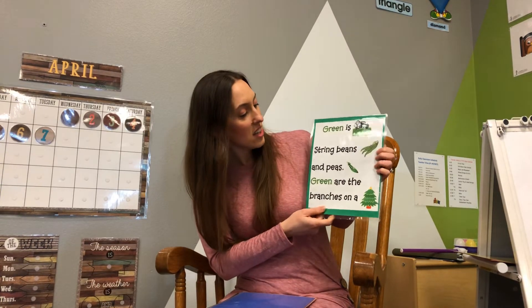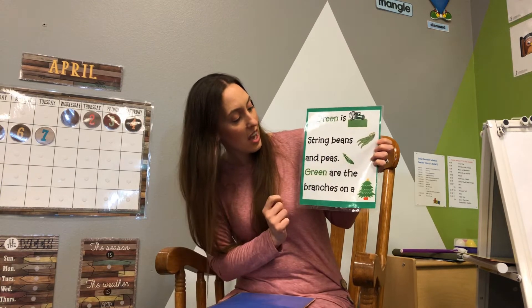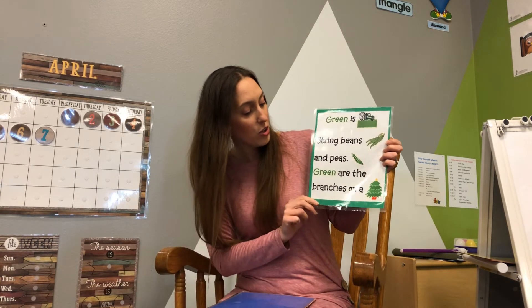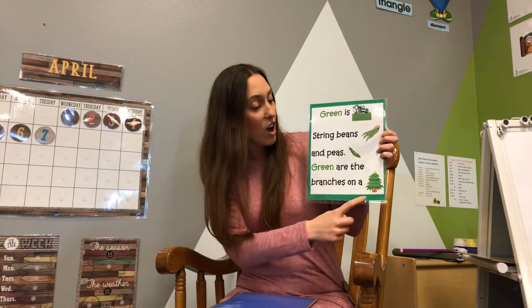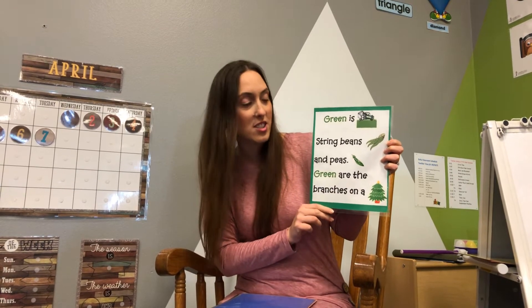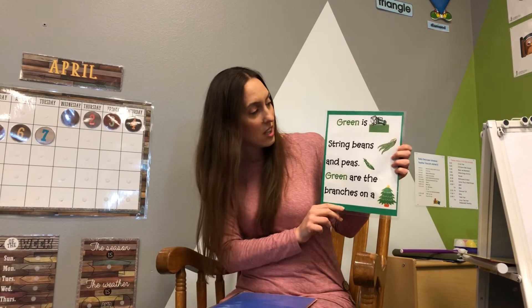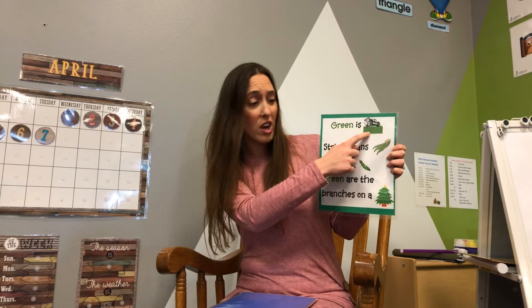What's this color? Green. Green is grass, string beans, and peeps. Green are the branches on a tree. This looks like a Christmas tree because it has a star on top, but it's not Christmas time. That's so silly — I think you're spending a lot of time on the grass, though.